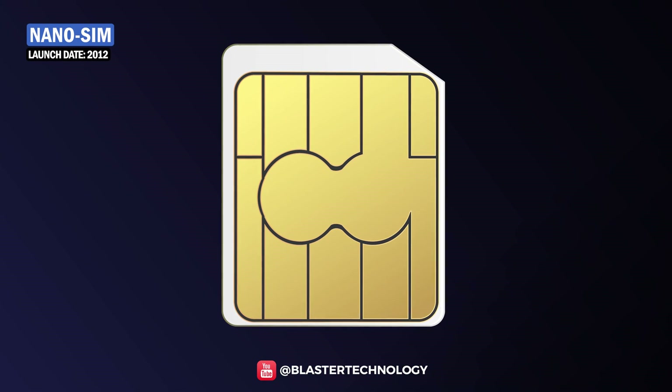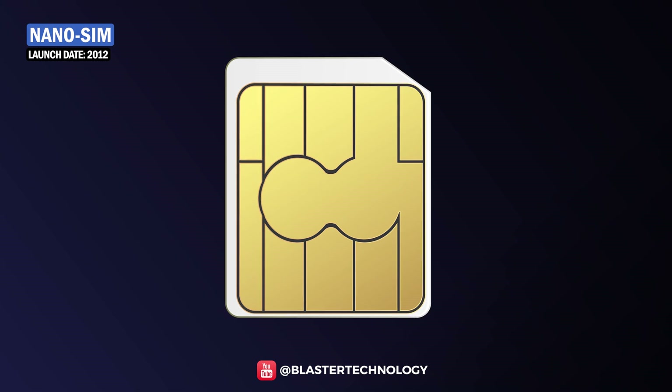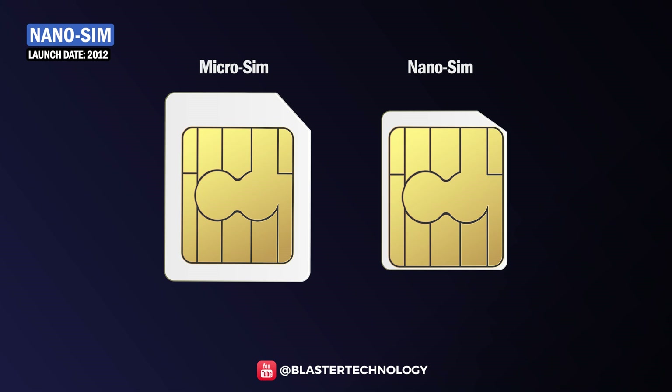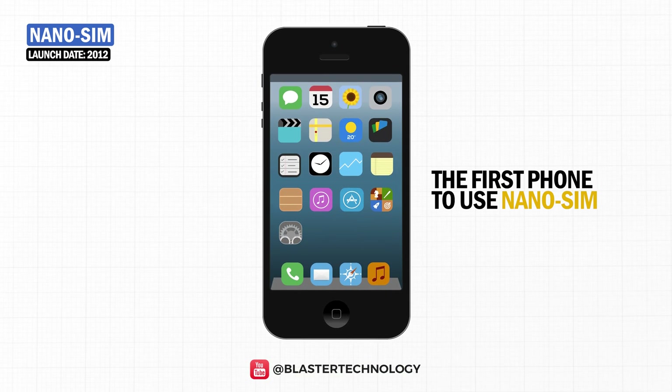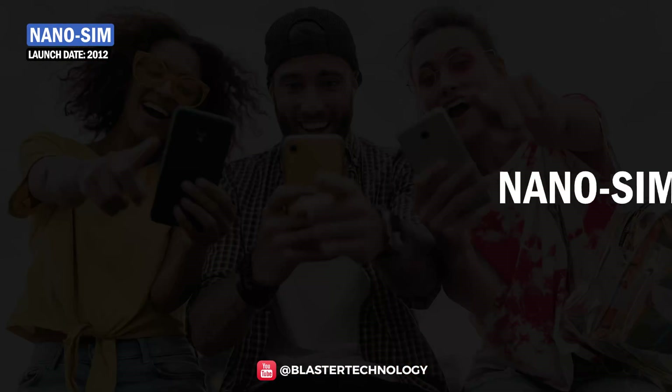In 2012, the next generation of SIM cards was released, smaller in size to occupy as little space as possible in the new phone. Compared with Micro cards, the length was reduced from 15 mm to 12.3 mm, and the width from 12 mm to 8.8 mm. iPhone 5 was the first phone to use Nano SIM, and now many high-end smartphones come with Nano SIM slots.